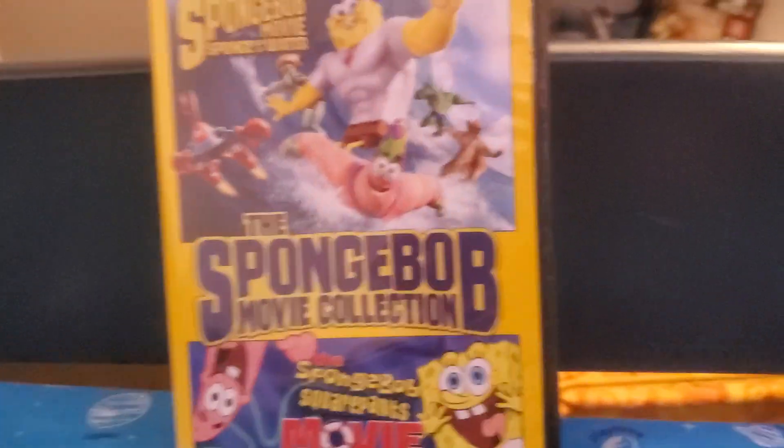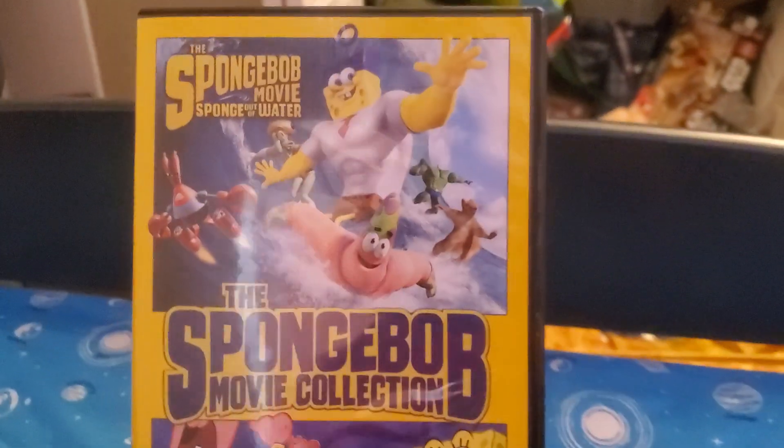Let's take a look at it before we wrap up the video. Here's the front, spine, and the back.